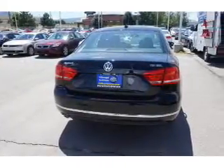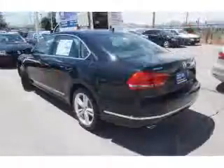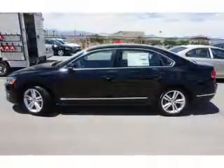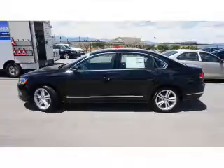Inside you'll find leather seats, Bluetooth connectivity, digital radio, Sirius XM satellite radio, and auxiliary input, remote start, steering wheel controls, a DVD system, a premium sound system, and push-button start.